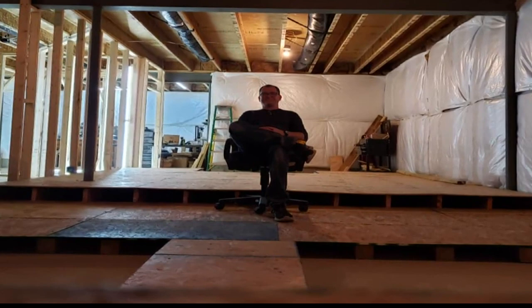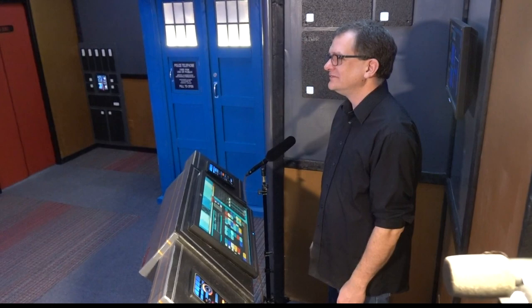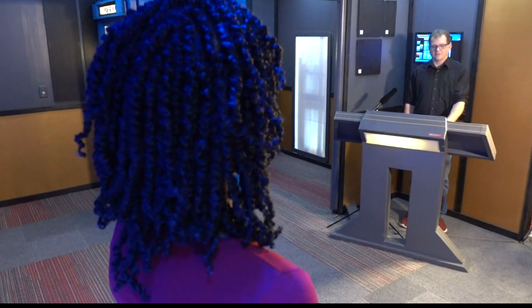Anybody can do it if they just have the right mindset. The reporter then stands in the Star Trek transporter room, one of many amazing parts of the project, and asks Todd to energize the transporter.